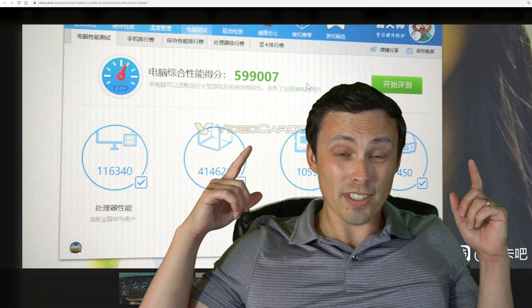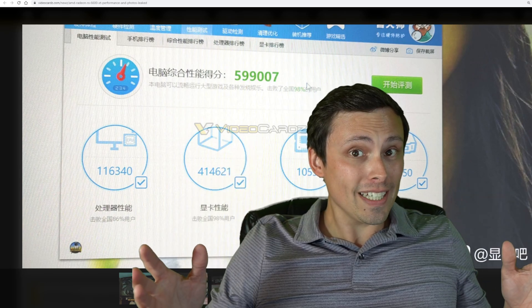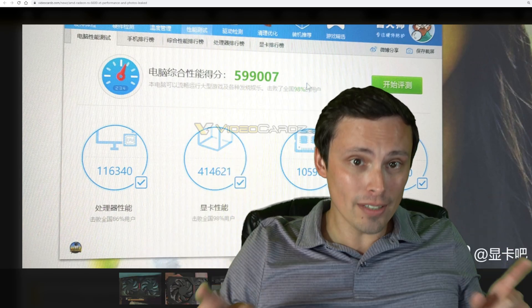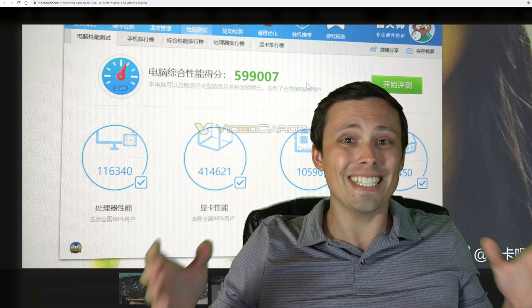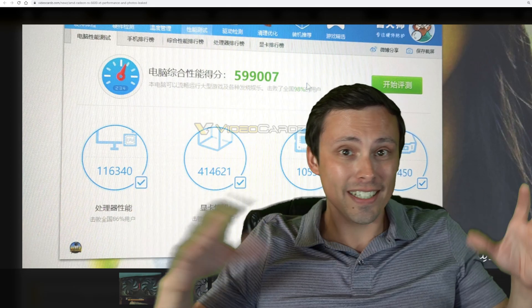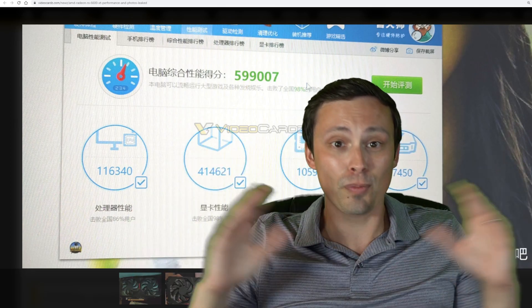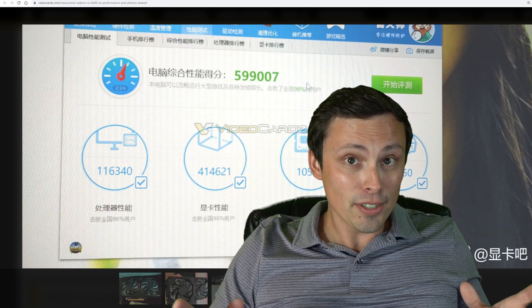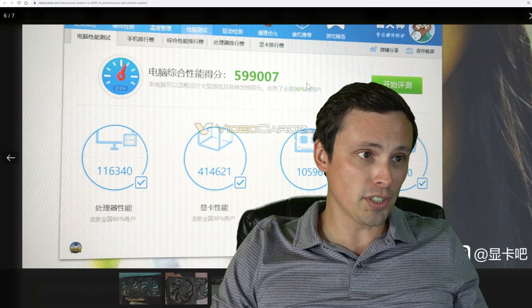Is that a leaked performance benchmark for the RX 6600 XT? Well, supposedly it is, and we're going to talk a lot about this. But I've got some other little topics I want to cover because I've been so busy testing a bunch of graphics settings, FSR, DLSS, a million games, RDR2, and more. I feel like I've been neglecting the tech news side of the channel.